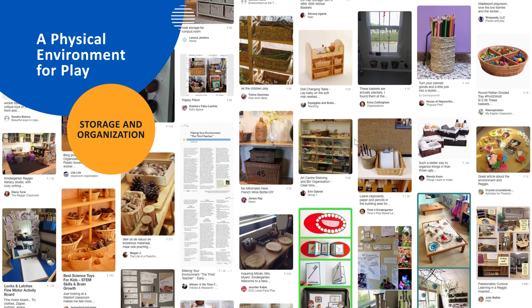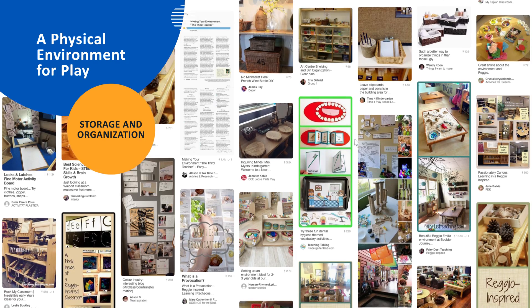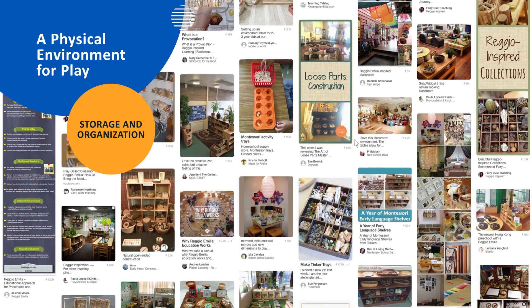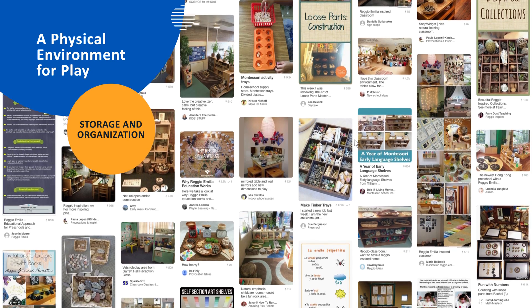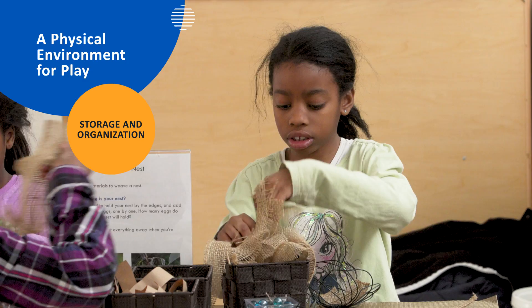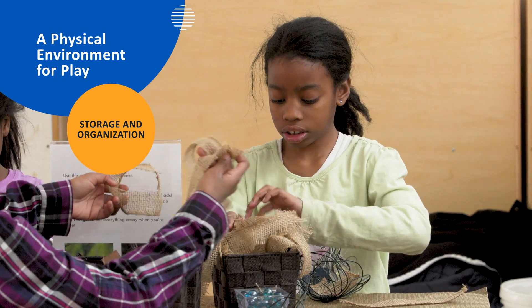When researching classroom storage and organization, Azadeh saw a lot of Pinterest photos of attractive wicker baskets, which can be prohibitively expensive. Azadeh uses dollar store baskets and recycled materials, which work just as well.